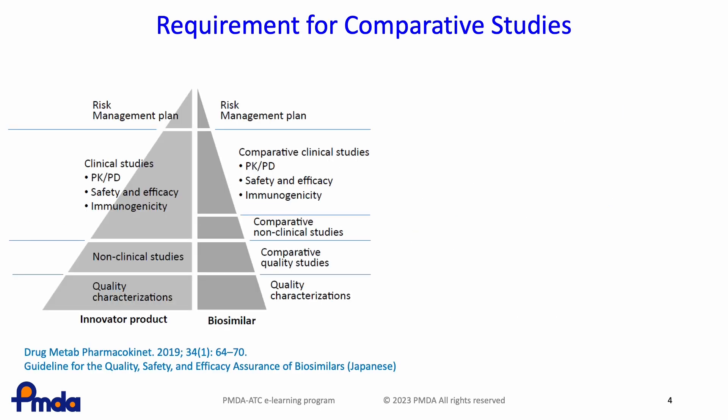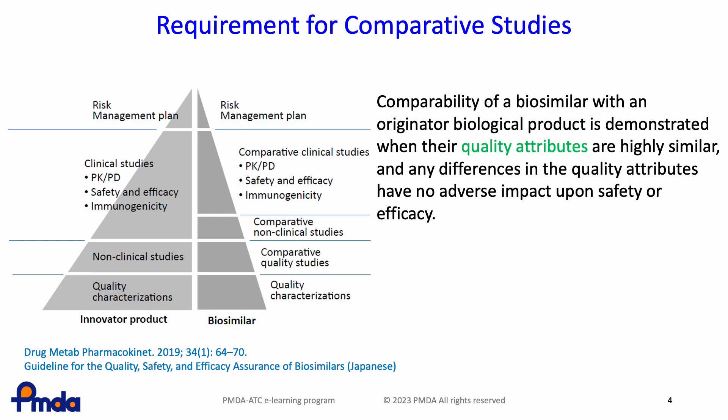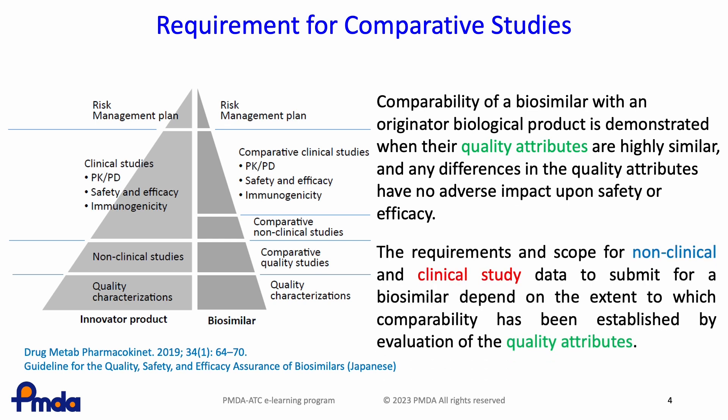This slide outlines the data required for approval applications for innovator products and those required for biosimilars. Verification of quality characteristics and evaluation of efficacy and safety in non-clinical and clinical studies are required for innovator products. For biosimilars, comparison with the innovator product is the focus. The requirements and scope for non-clinical and clinical study data depend on the extent to which comparability has been established by evaluation of quality attributes.